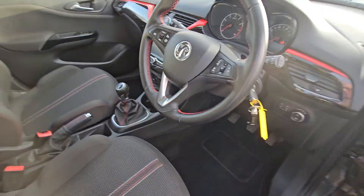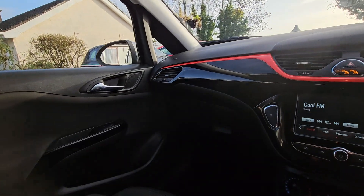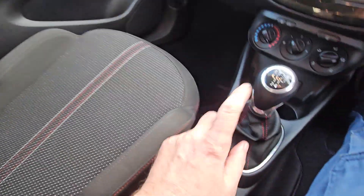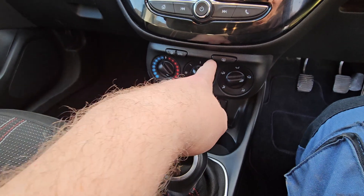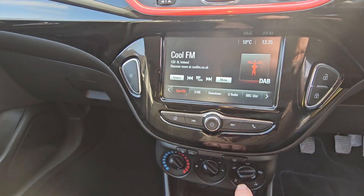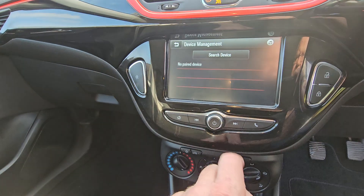Two remote keys. Five-speed manual gearbox, manual air conditioning, heated screens — heated front screen, heated rear screen — touchscreen radio system, DAB — all the toys in this.